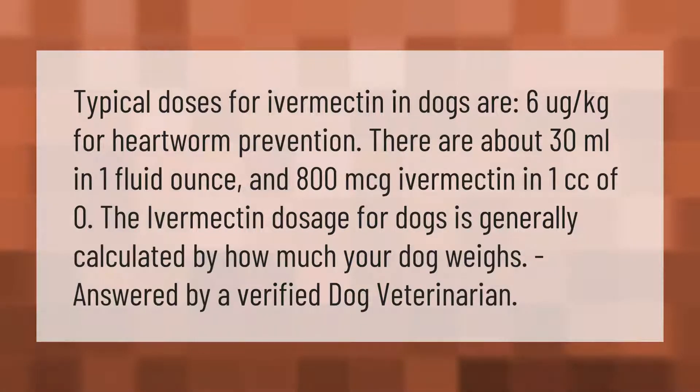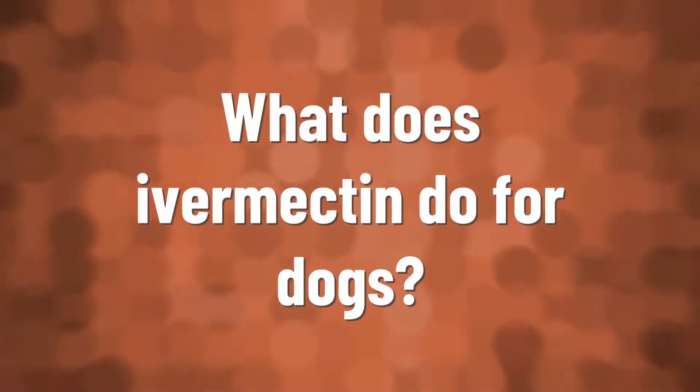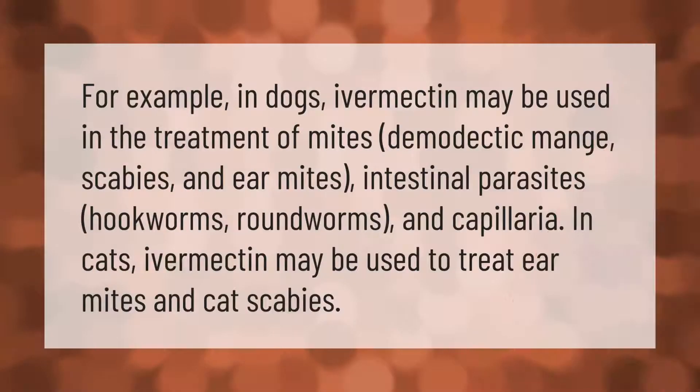Typical doses for ivermectin in dogs are 6 mcg per kilogram for heartworm prevention. There are about 30 milliliters in one fluid ounce and 800 mcg ivermectin in one cc. The ivermectin dosage for dogs is generally calculated by how much your dog weighs, answered by a verified dog veterinarian.